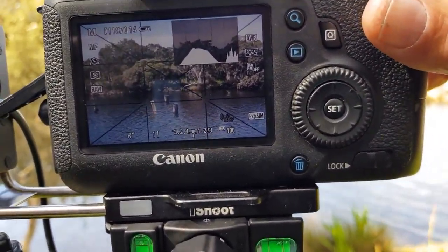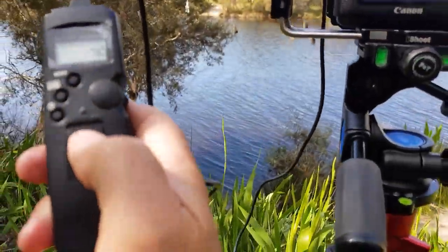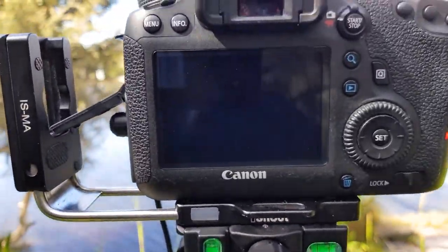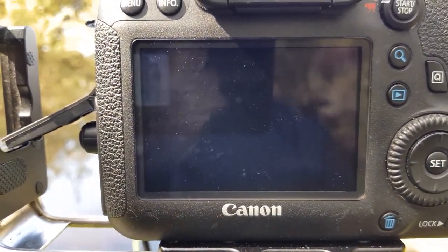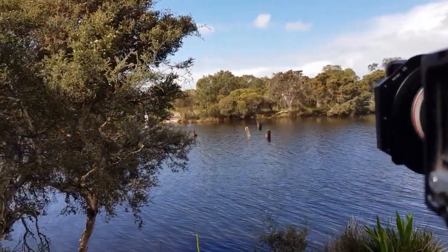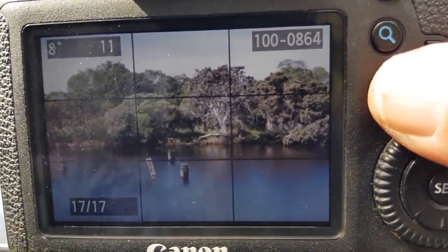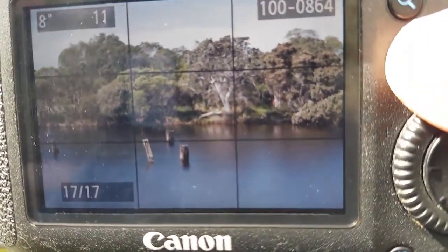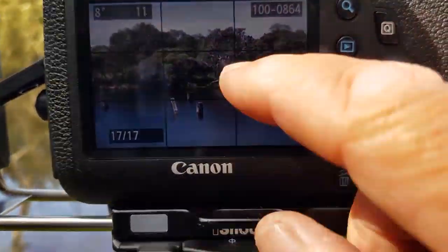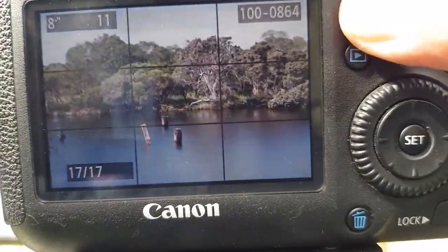With the graduated filter in, I've been able to make sure my histogram is inside and not clipping. I've now got eight seconds, and I'll take that shot using my cable release remote. Eight seconds is a long time, isn't it? And there's my photo — looking pretty good.